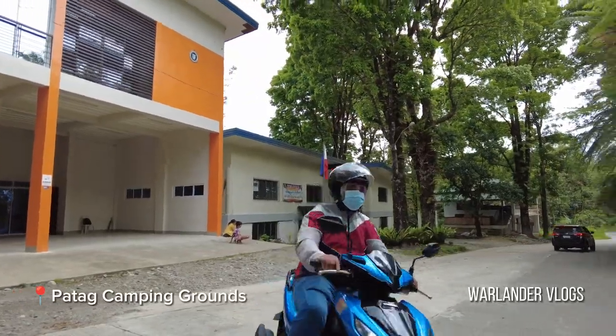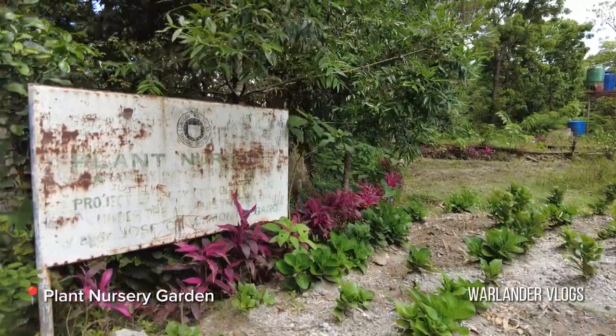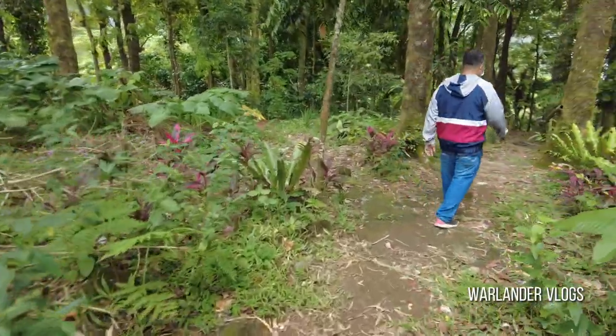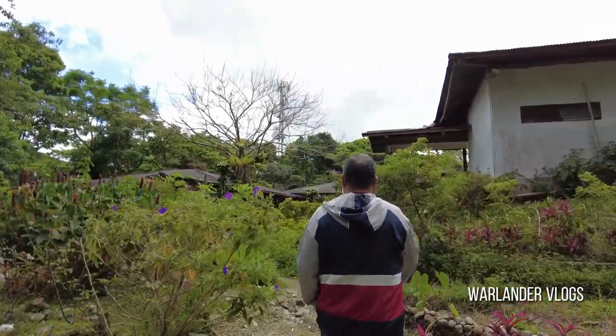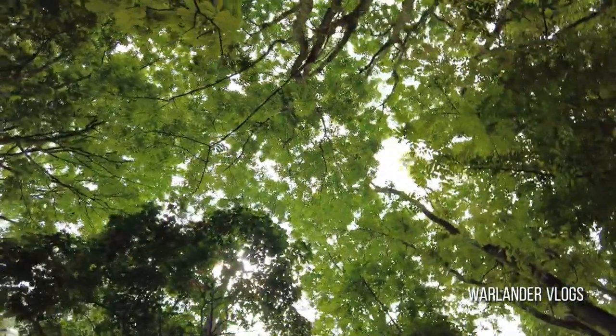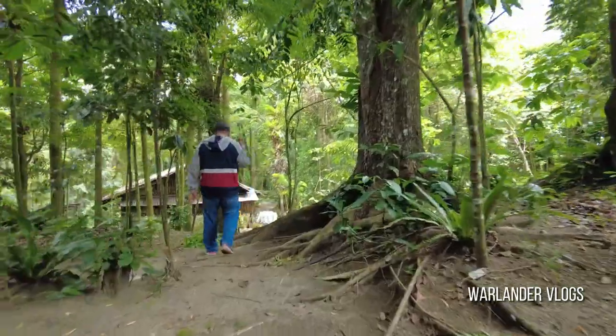It was an hour's journey to Patag until we finally arrived at our first stop, the plant nursery garden at the Patag Camping Grounds. There was an old hospital built in the late 1950s that was meant for tuberculosis patients, which has since been converted into a camping ground and a hostel with a swimming pool and training facilities.